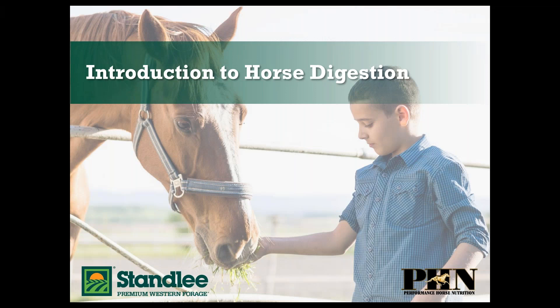Hey everyone! We're so excited to share this learning experience with FFA, 4-H, and Pony Club members, so thanks for being here. My name is Katie Starr and I'm with the Stanley Premium Western Forage marketing team. Stanley Premium Western Forage is a family-owned business located in southern Idaho, in the western United States, with ideal growing conditions to raise some of the best quality forage in the country. We're always striving to make life easier and more convenient for equine and livestock owners.